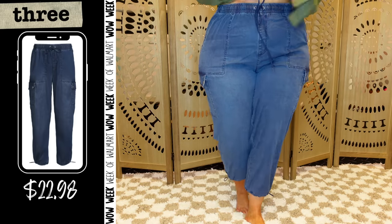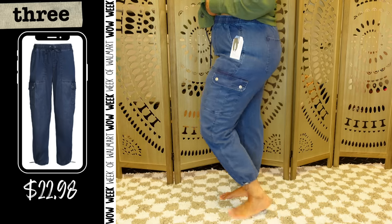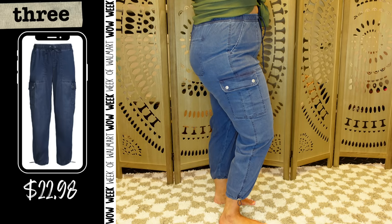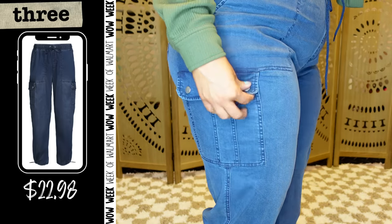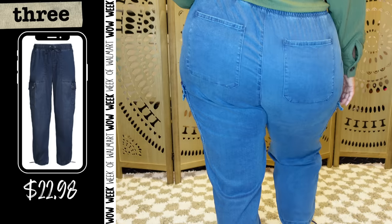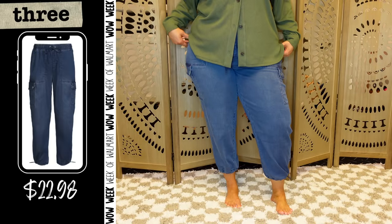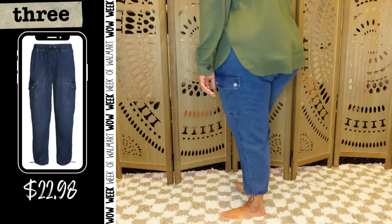Raise your hand if you were scared of parachute pants. When I saw that these were parachute pants as well as cargo pants, I only bought them to do a try-on — I wasn't genuinely interested. But I was shocked when I liked these. I'm wearing these in my true size XL. They're that very soft, lived-in style denim; they barely feel like denim. I think they're only called a parachute pant because of the little cinch at the bottom. They're also a jogger with a drawstring waist and cargo pockets — there is just a lot happening here.